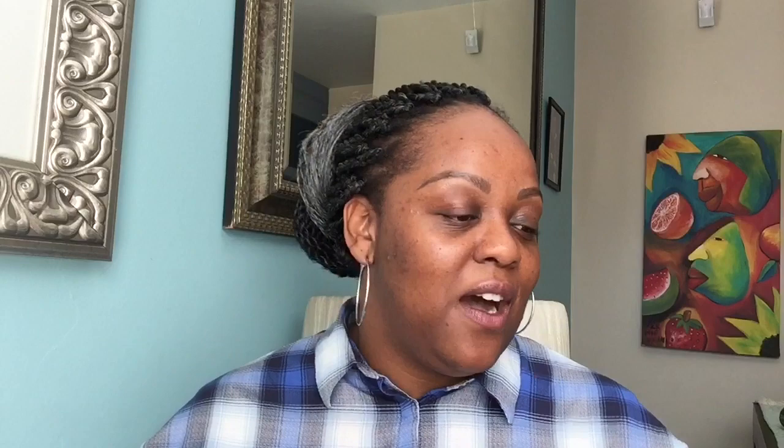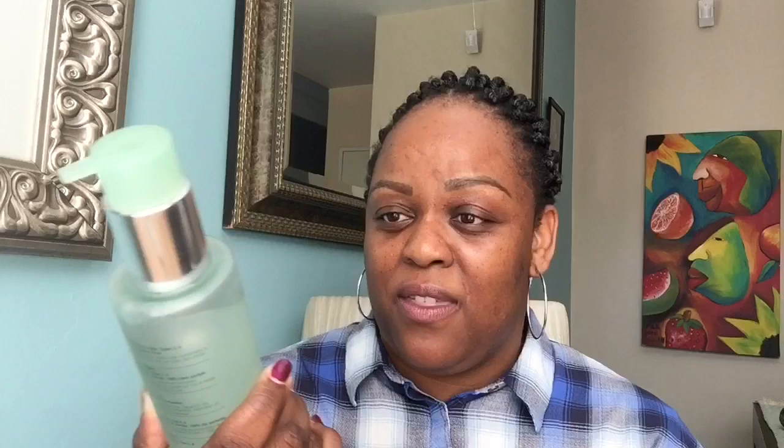I typically use the Clinique three-step but there are also other bells and whistles I've included. In the shower — because I don't bath — I use this: it's a nice pump dispenser, one little dab lasts forever. I think this can last me three months. It is the Clinique Liquid Facial Soap for oily skin formula, which I use because I have very oily skin. Straight after that I exfoliate three times a week.